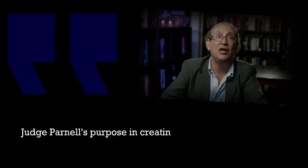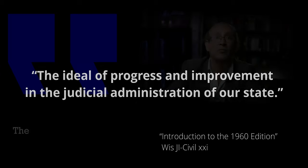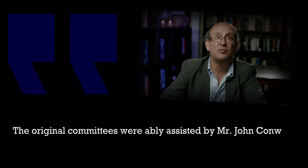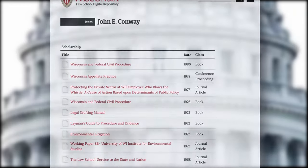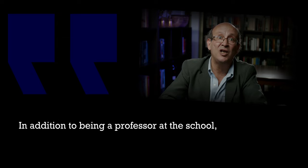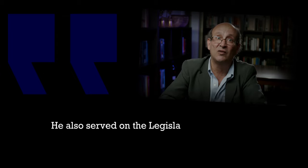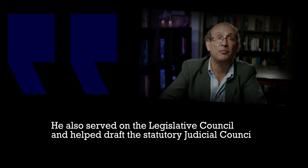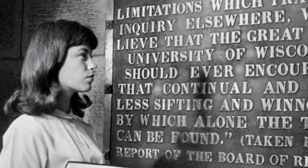Judge Parnell's purpose in creating this effort was to further the ideal of progress and improvement in the judicial administration of our state. The original committees were ably assisted by Mr. John Conway, who served as editor from 1960 to 1980. While serving as the reporter to the committees, John Conway also wrote a number of private books. In addition to being a professor at the school, he also served as the reviser of statutes for the state of Wisconsin, served on the Legislative Council, and helped draft the Statutory Judicial Council.